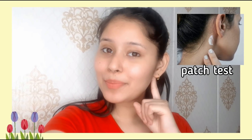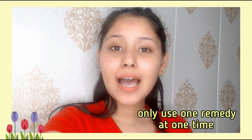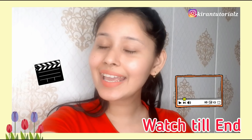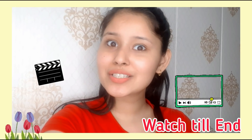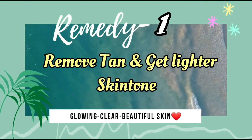First of all, don't forget to do a patch test. And secondly, these remedies you have to try for 3 weeks — apply 2 to 3 times a week for amazing results. We will see how to get a lighter skin tone.